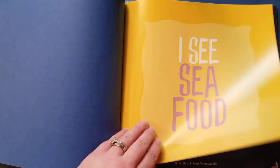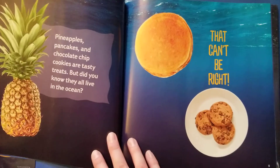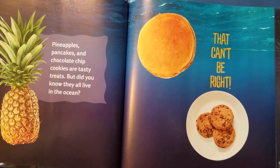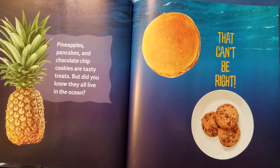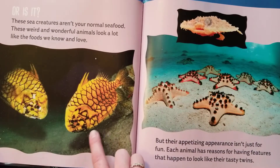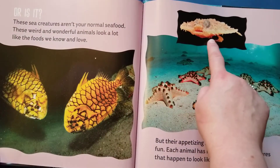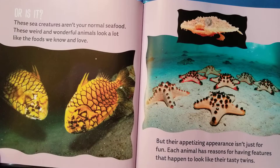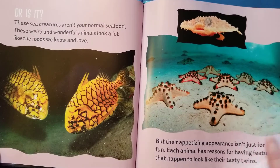Here we go. I See Seafood. Pineapples, pancakes, chocolate chip cookies are tasty treats, but did you know they all live in the ocean? What? That can't be right. Wait a minute — these fish kind of look like pineapples. That maybe looks like a swimming pancake. Are these chocolate chip cookies? These sea creatures aren't your normal seafood. These weird and wonderful animals look a lot like the foods we know and love. But their appetizing appearance isn't just for fun. Each animal has reasons for having features that happen to look like their tasty twins. Let's find out what those features are.